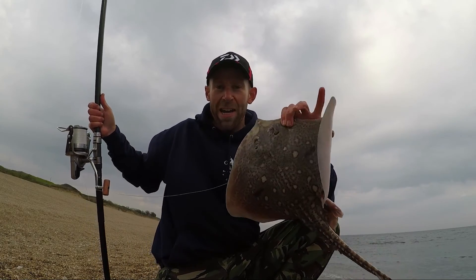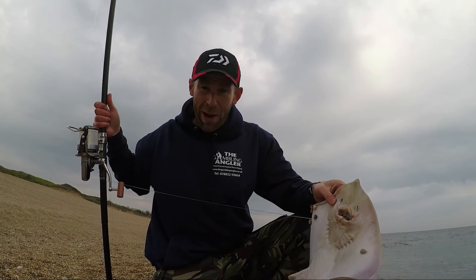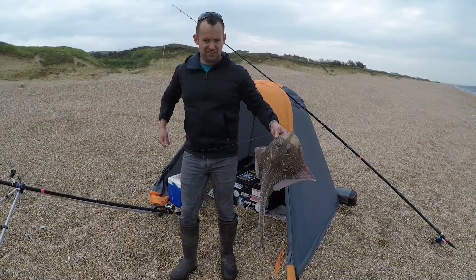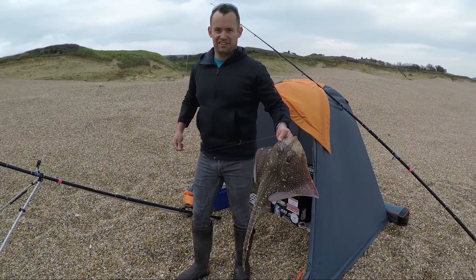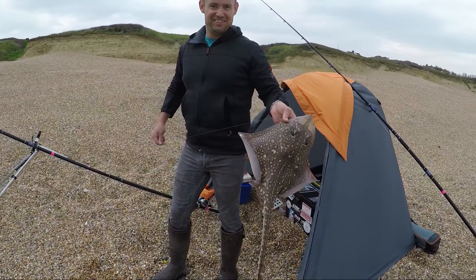There we go guys, another ray — the third on the bounce — and yeah, you've guessed it, another thornback ray. I could have stayed in the Bristol Channel and caught these, honestly. I've just run up the beach and Ben's got himself a thornback too. It seems there's plenty of them about this evening.